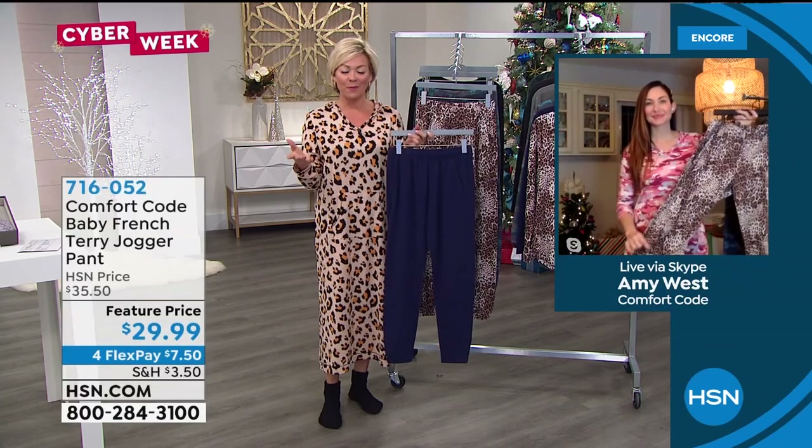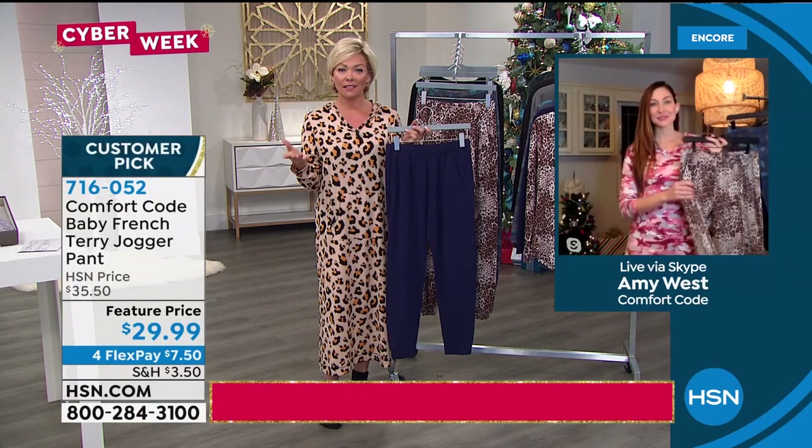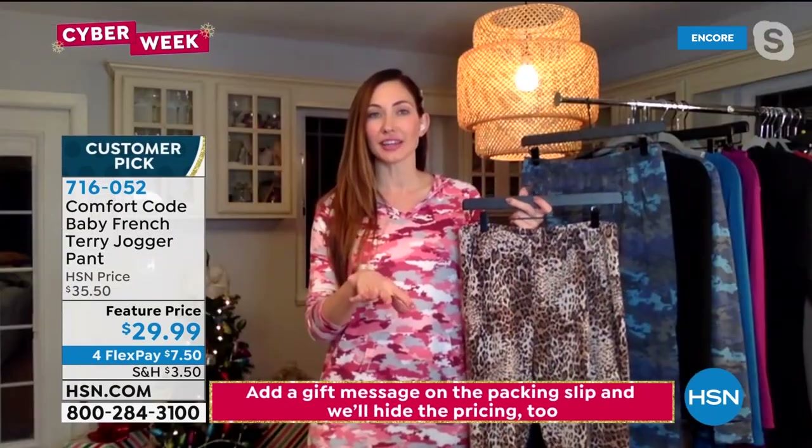French terry — Comfort Code by Cuddle Duds does everything so well, and some of their fabrications are iconic. I didn't realize until you reminded us, Amy, that this brand has been around for over 50 years. That's right — and a fun story: we actually started with long underwear, with thermal wear. Over the years, styles changed, technologies and fabrication changed, and it has evolved into what we are today. And not only is it multi-generational, we also have it on QVC — but this Comfort Code is an exclusive line just for HSN. All of these designs and prints you're seeing are only for you guys.